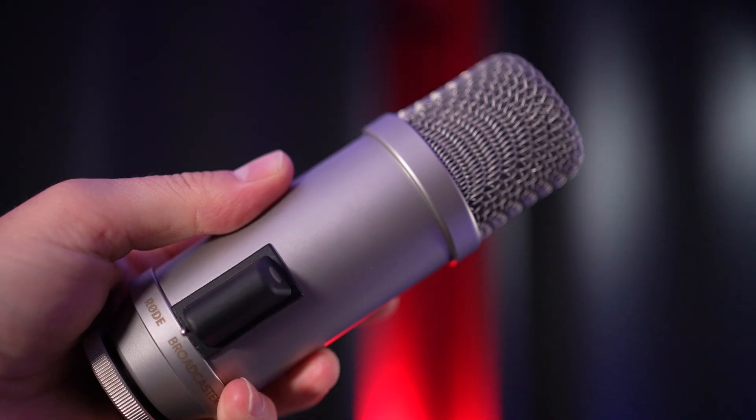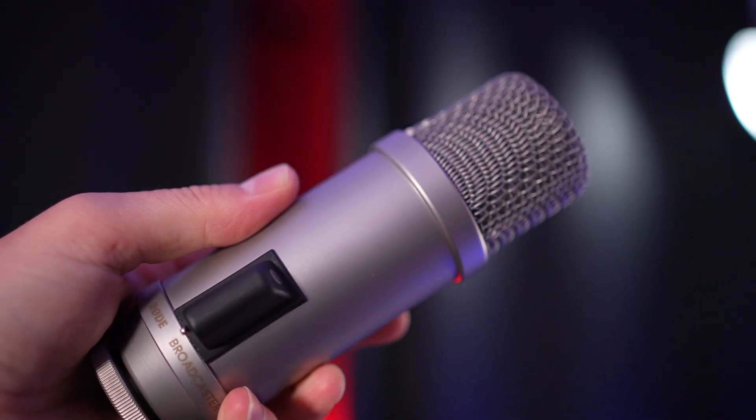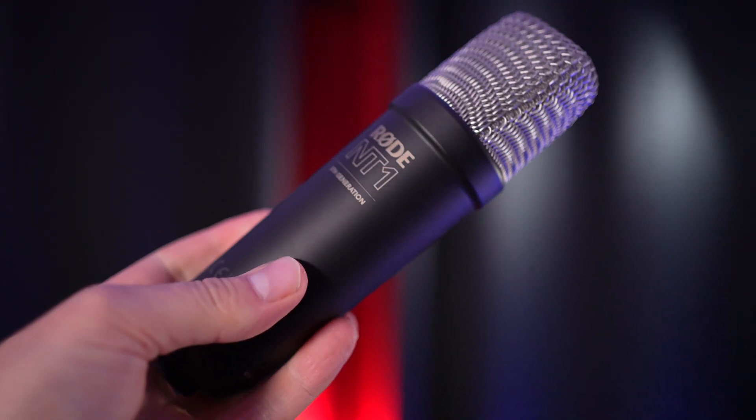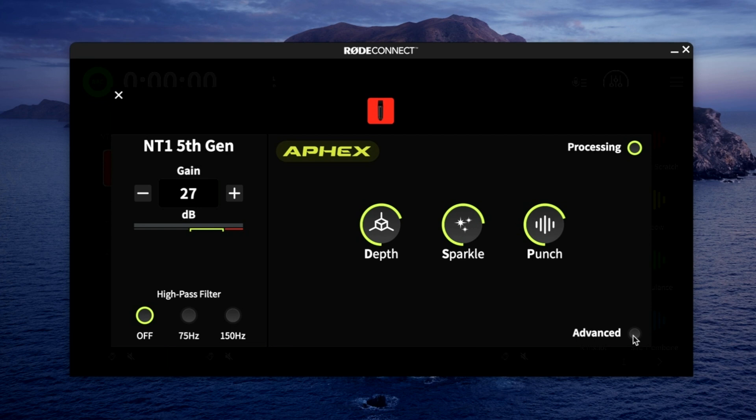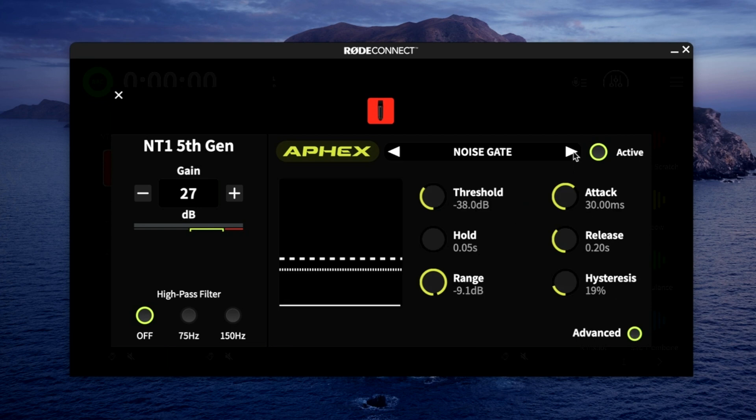Let's wrap this video up. The Rode NT1 5th generation is an extremely flexible microphone. If you're looking for a one-and-done mic, this would do a really great job, except in one scenario: if you have a lot of ambient noise. While I'm not in a treated room whatsoever, apart from my little curtains, this microphone will pick up a lot more of what's going on around it compared to a dedicated podcasting microphone. The Broadcaster is still my favorite for podcasting, but for vocal applications outside of that, the NT1 sounds fantastic. Just know these microphones, as easy as they are to drive — you don't need a lot of gain once phantom power is on — the downside is they do pick up a lot of noise, a lot of keyboard noise and so forth. I'm thankful that Rode provides software that can enable a noise gate, because this will drastically help your overall situation.